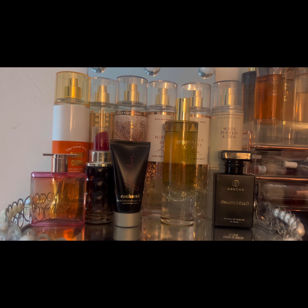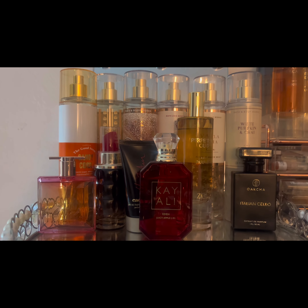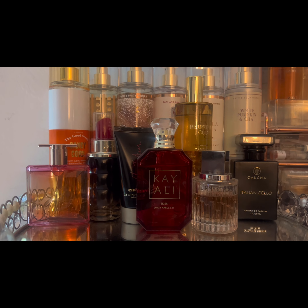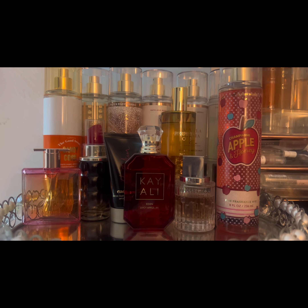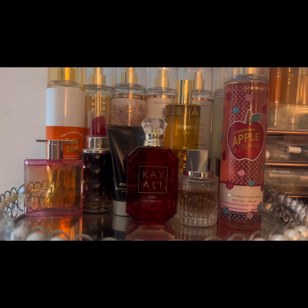For the month of December I will be adding Kayali Eden Juicy Apple to the tray, and I will be adding Jimmy Choo Illicit. I plan on layering those two scents with Champagne Apple and Honey. I'll keep you guys updated — most likely I'll mix all three together or mix two at a time, who knows.